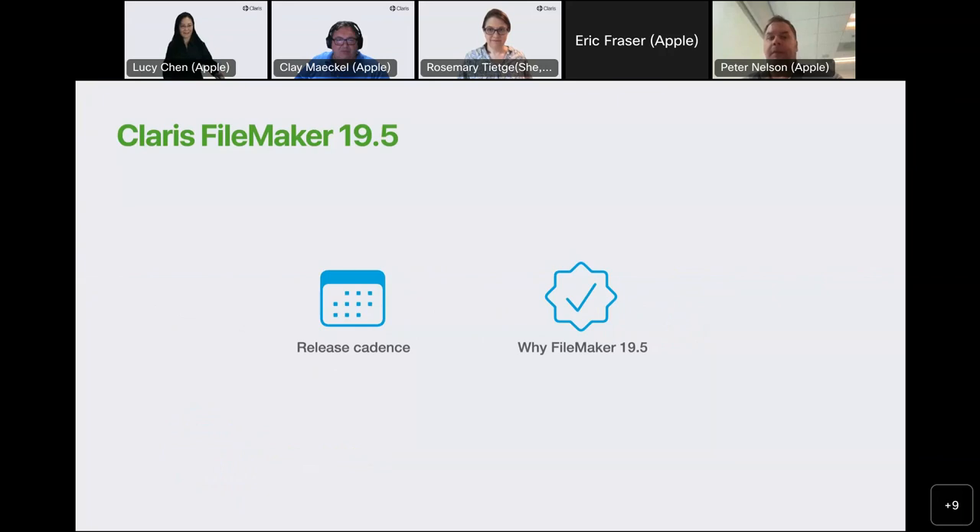When we met in April for the roadmap webinar, we shared with you our vision regarding the CLARIS branded platform, including CLARIS Studio. Today is not about CLARIS Studio. We are, however, going to focus on the FileMaker platform. FileMaker is the foundation of every single thing CLARIS is building. Our development community has based their careers on FileMaker for decades and expect to do so for decades to come. 19.5 is proof that we are committed to FileMaker for the long run.